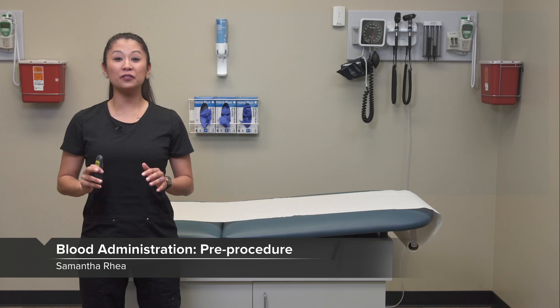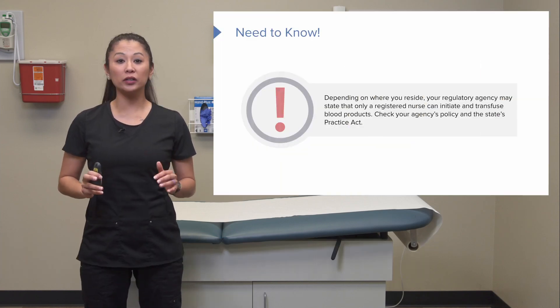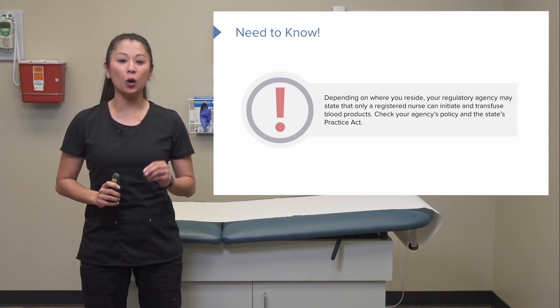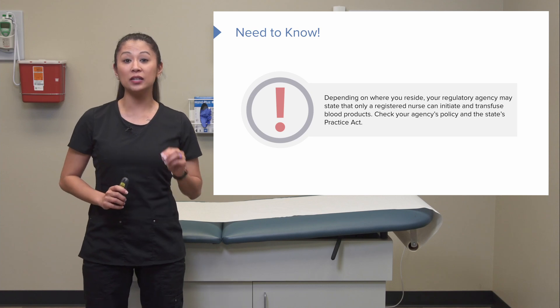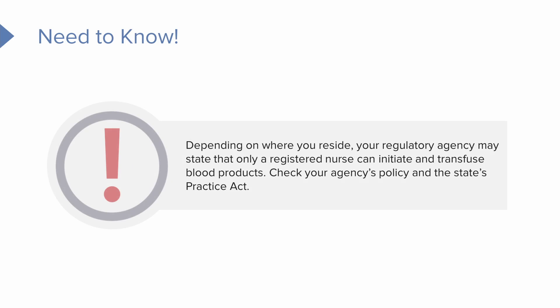Welcome to the topic of transfusion of blood products. One thing to know is that depending on where you reside, your regulatory agency may state that only a registered nurse can either initiate and transfuse blood products. Make sure you check your agency's policy and your state practice act.